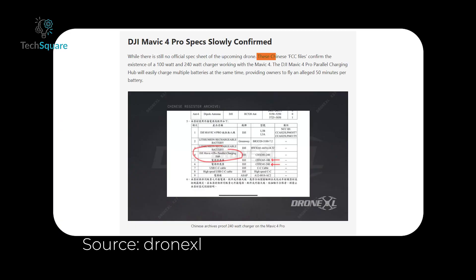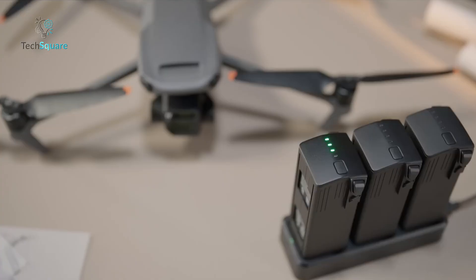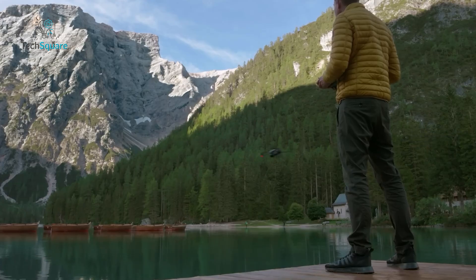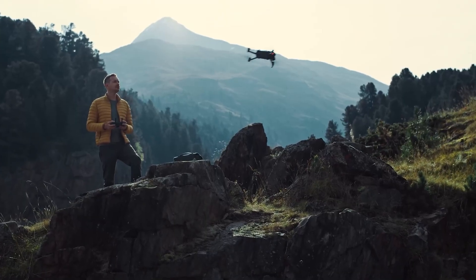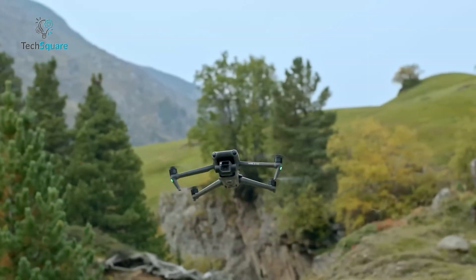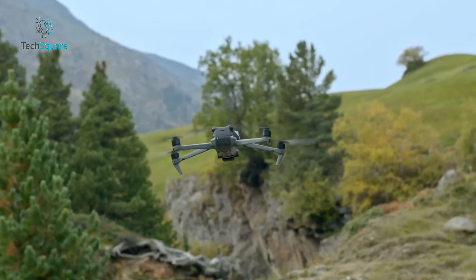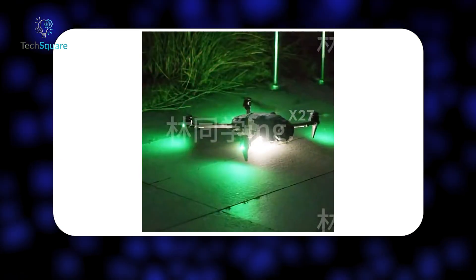Another leak, this time from Chinese regulatory filings, confirms that the Mavic 4 Pro will support 100-watt and 240-watt charging. Plus, a parallel charging hub is coming, meaning you'll be able to juice up multiple batteries at once. And with a rumored 50-minute flight time per battery, this drone is going to have some serious staying power. As for the release, leakers claim DJI will announce it in April, but deliveries likely won't start until May. Of course, that's not official yet, so expect more leaks in the coming weeks.